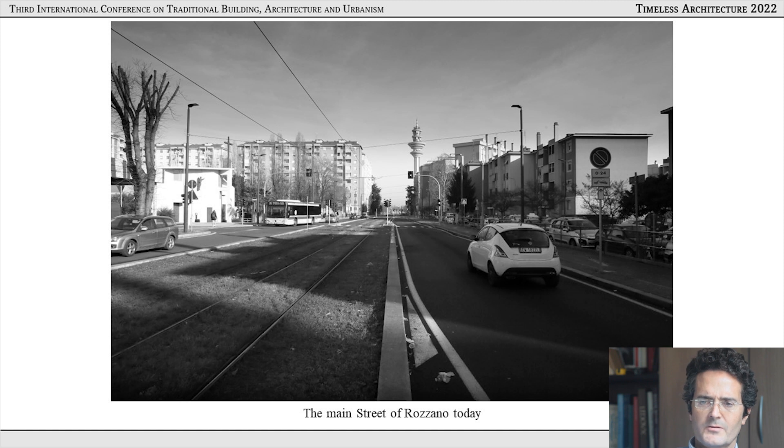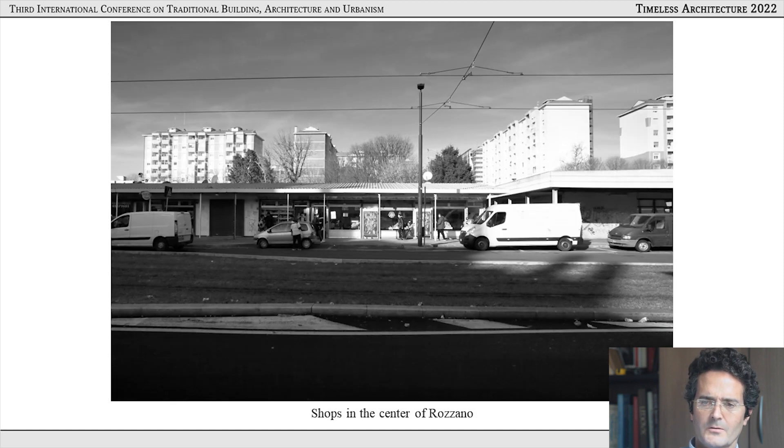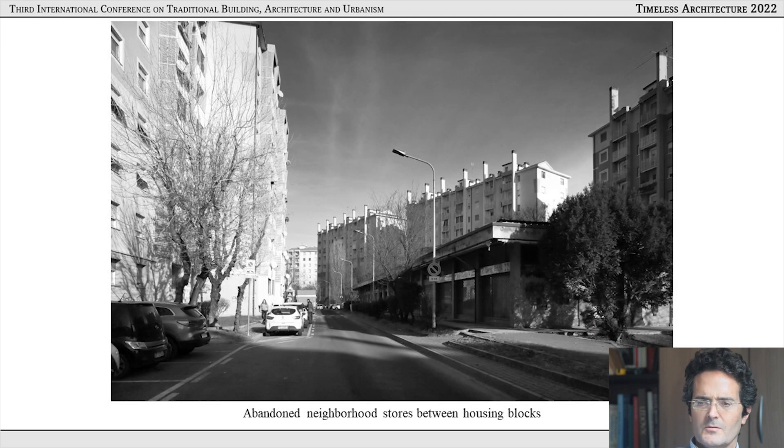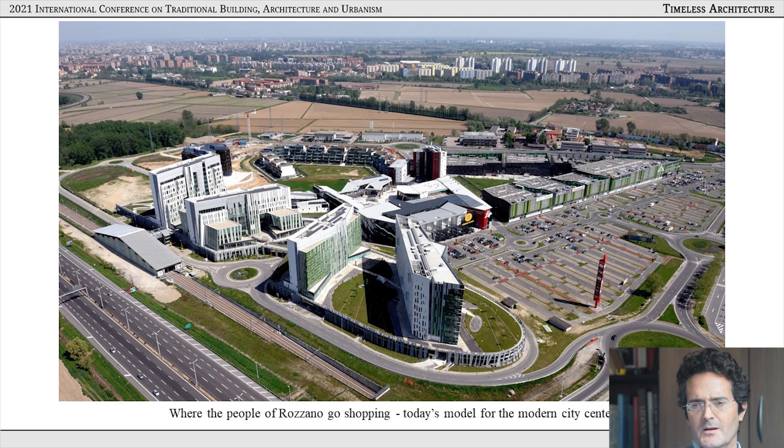This is the centre of the city — the main street — with some shops: very low-quality, low-rise retail buildings. More shops in the city centre, not a great choice for inhabitants. There was also what they call neighbourhood retail built in between the large housing blocks, which was not successful and has lain unused and abandoned for decades. The people of Rozzano prefer to do their shopping in the neighbouring town, where there's a huge mall in the American model with a large parking lot, multi-screen cinema, and office buildings — unfortunately the model for the modern city centre today.